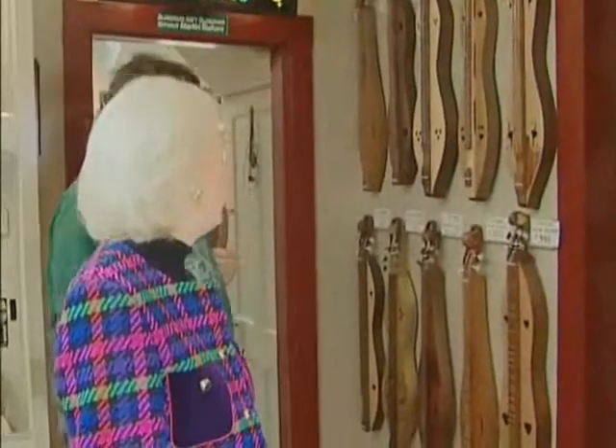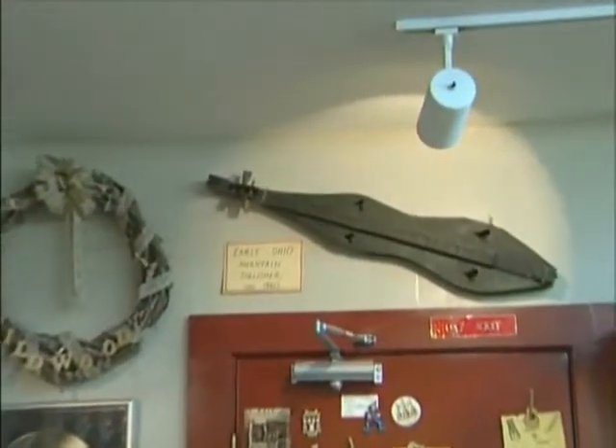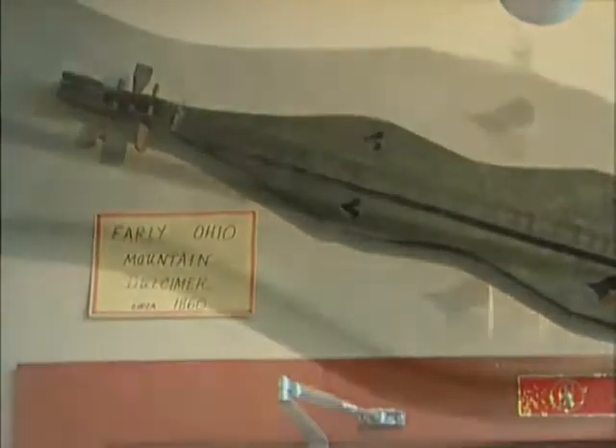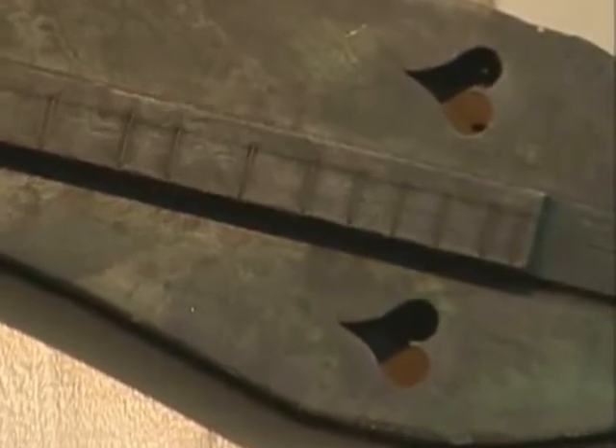The dulcimer is an Appalachian instrument that was invented in Appalachia. There are about 16 counties in Ohio and 17 counties that are Appalachian. This dulcimer was given to us — donated by a lady who knew it came from her family. You can date it by the inverted hearts and it's painted black.